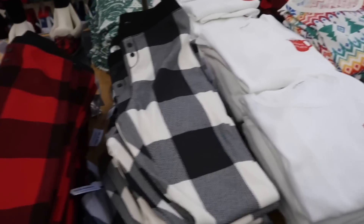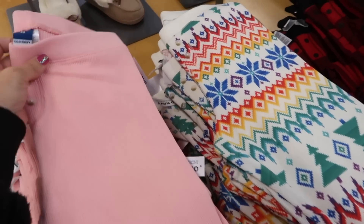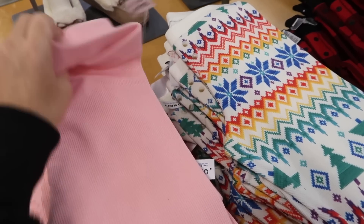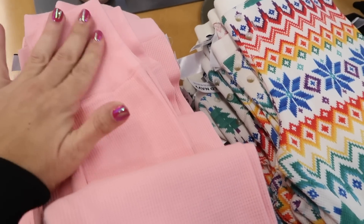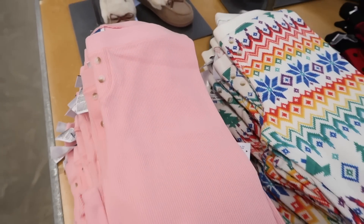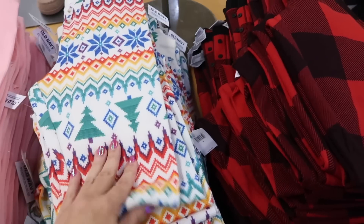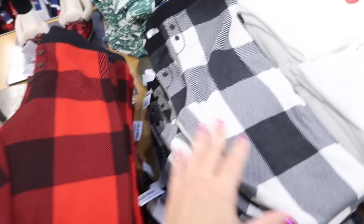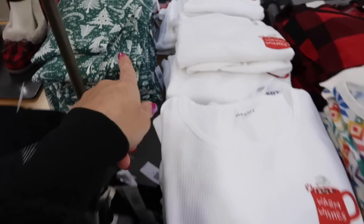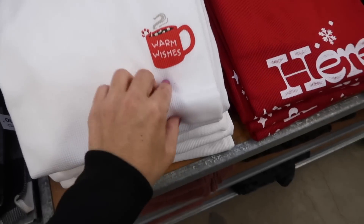All the tops have matching thermal jogger-style pajama pants with an elastic waistband, super soft, with a little button detail on the front. Colors include pink, multi-colored fair isle, red and black buffalo check, black and white, and little green Christmas trees in 'Warm Wishes.'